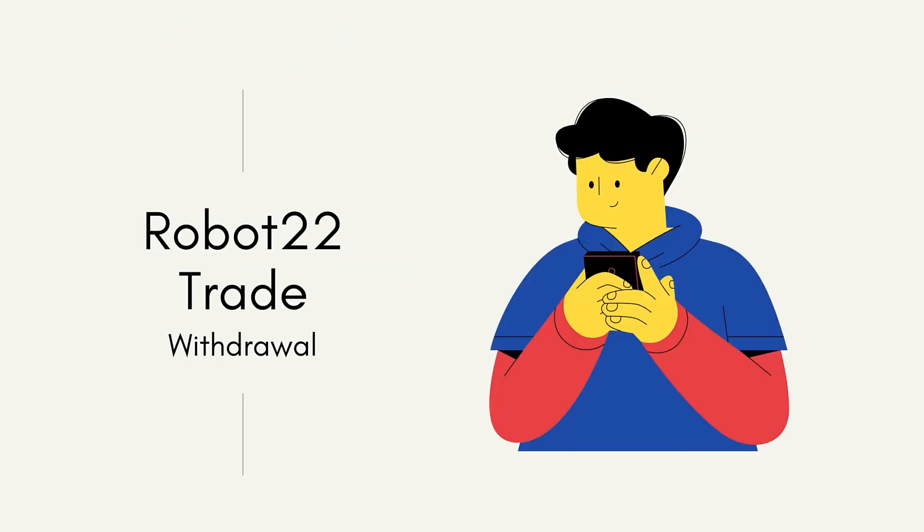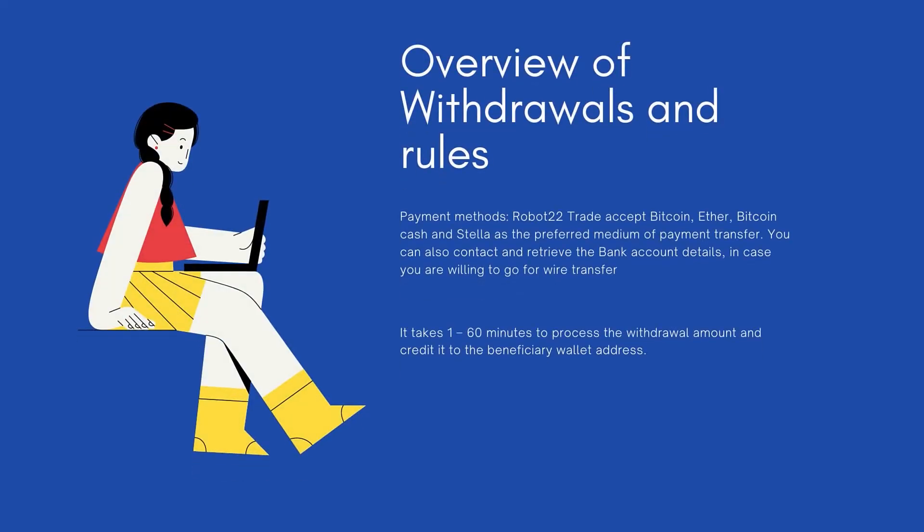Regarding withdrawals and deposits: the payment methods currently available with Robot22Trade are Bitcoin, Ether, Bitcoin Cash, and Stellar as the preferred mediums of payment transfer. You can also contact them to retrieve bank account details if you prefer wire transfer. They state it takes from one to up to 60 minutes to process the withdrawal amount and credit it to the beneficiary wallet address you have provided.